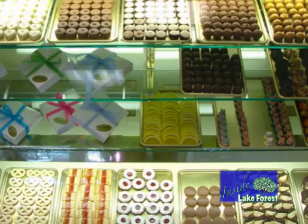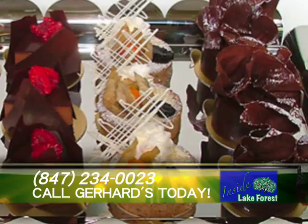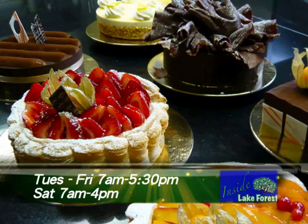People can also come into the store and meet with Mary. The telephone number is 847-234-0023. Store hours are Tuesday through Friday from 7 in the morning until 5:30, and on Saturdays from 7 to 4. This space has been a bakery for 60 years before Gerhard and Mary owned it, so for 76 years total this spot has been a pastry shop.